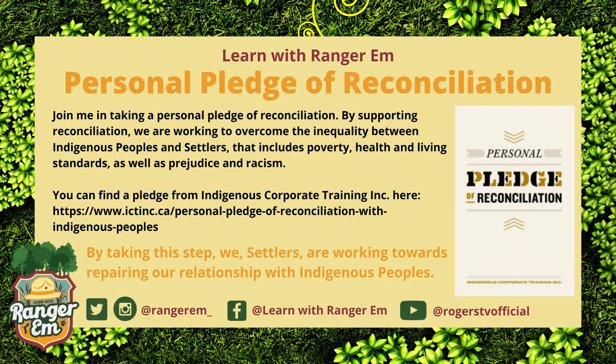Join me for this week's activity by taking a personal pledge of reconciliation. Reconciliation is when Indigenous peoples and Canadian settlers come together to repair their relationship over shared understandings. By supporting reconciliation, we are working to overcome the inequality between Indigenous peoples and settlers — that includes poverty, health and living standards, as well as prejudice and racism. You can find a pledge from the Indigenous Corporate Training Inc. at the website provided. I encourage you to do your own research, and also read through the 94 calls to action from the Truth and Reconciliation Commission, as well as the 231 calls to action from the National Inquiry into Missing and Murdered Indigenous Women and Girls. By taking this step, we are repairing our relationship with Indigenous peoples, learning about our past, the relationship we can have with the land and water, and how we can help our wildlife and ecosystems based on Indigenous teachings.